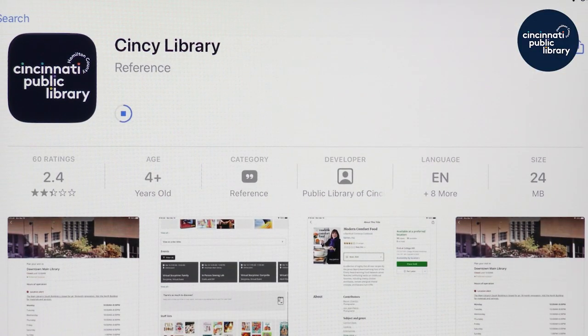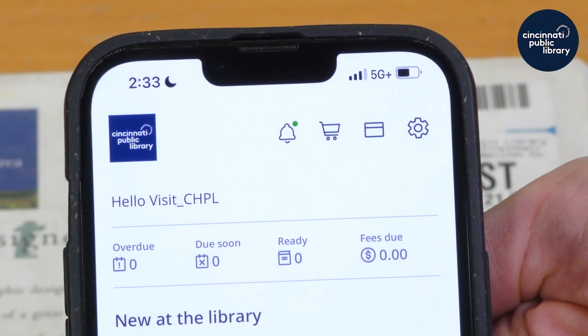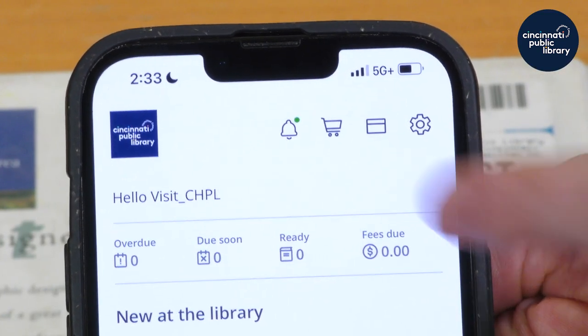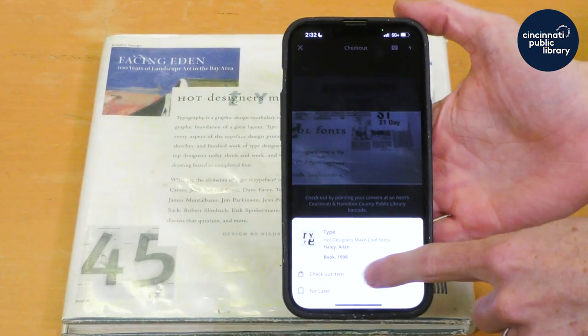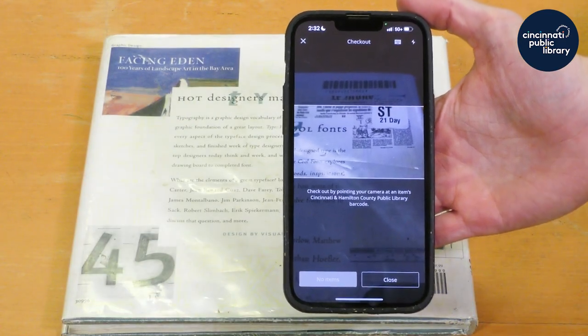Download the CHPL app, available for iOS and Android. When you find an item you'd like to borrow, simply open up the app and tap the shopping cart icon. Look for the barcode on the item and scan it using your phone's camera.